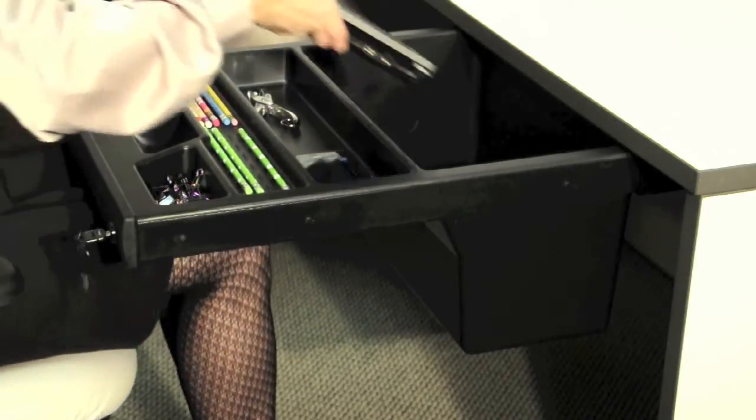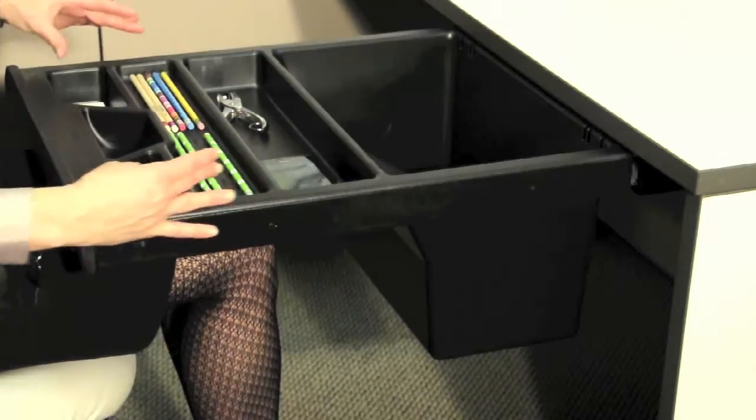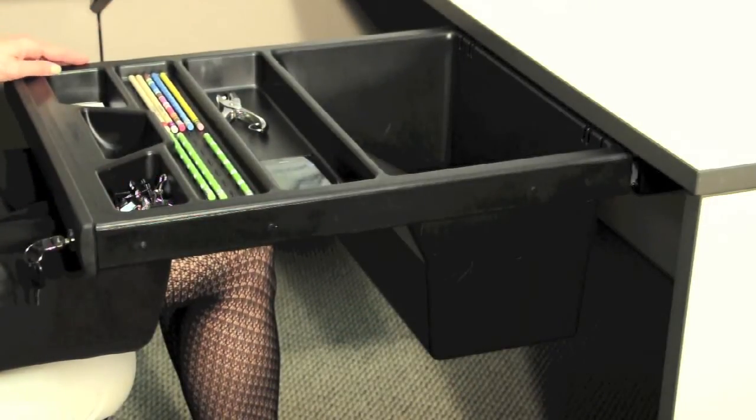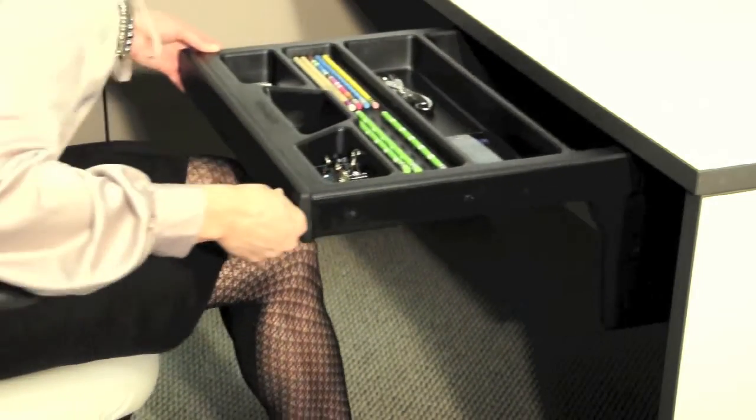The front bin is designed for pens, pencils, and small office items. The bin is also available with an optional lid for a second level of security.